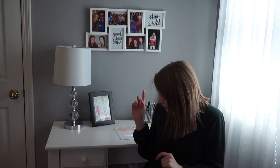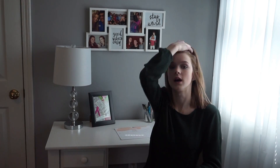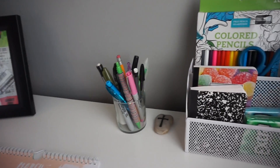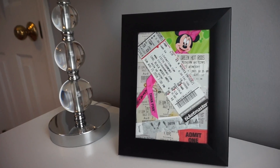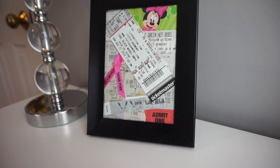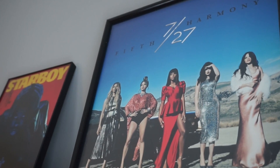This is my desk area which I very seldomly sit at, but I do sit here to write sometimes. I have so many journals as you can see in here, in the shelves of my desk, and on top. On my desk I keep a calendar and organizers for all my little pens and supplies. In here I did a cute DIY with all of my tickets, and over the top of my desk I have my absolute favorite artists, The Weeknd and Fifth Harmony.